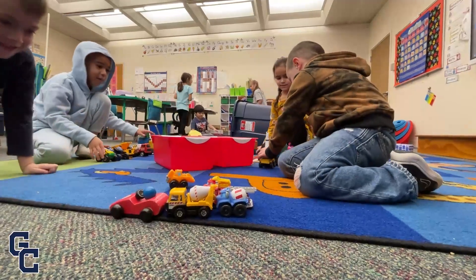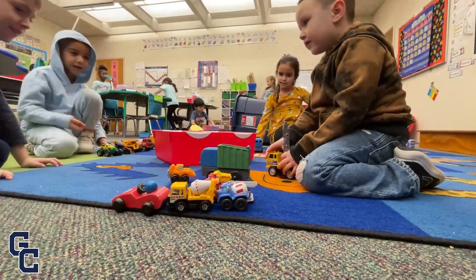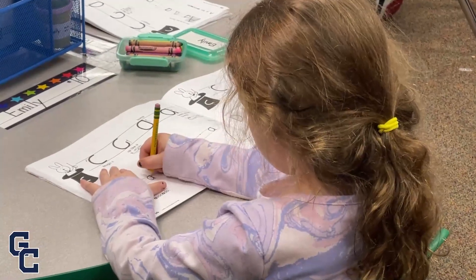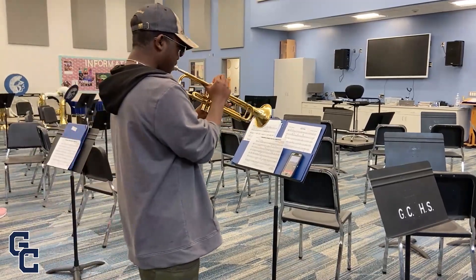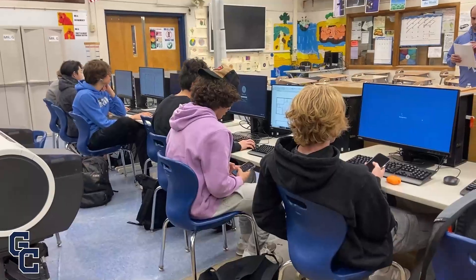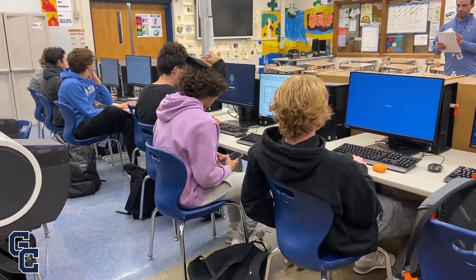The consumer price index, or CPI, measures the percentage change in the price of goods and services. For this year's tax cap calculation, CPI skyrocketed to 8%, so the district has to account for that. You may have heard of school districts trying to break the tax cap. Local property tax can't exceed the tax levy limit calculation without a 60% supermajority of votes at the annual budget vote in May.